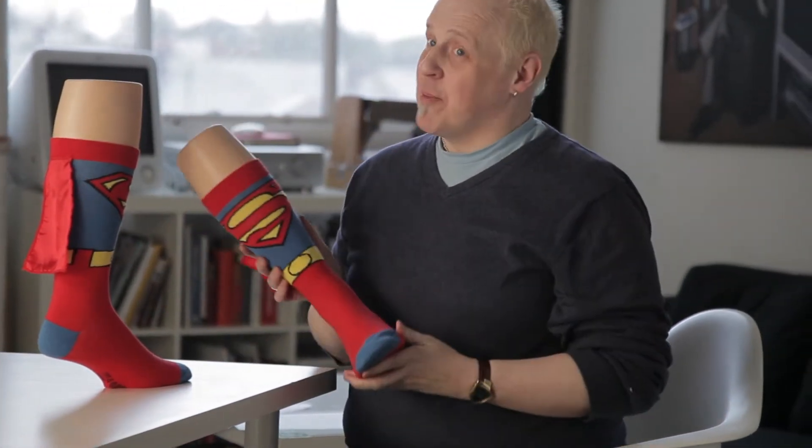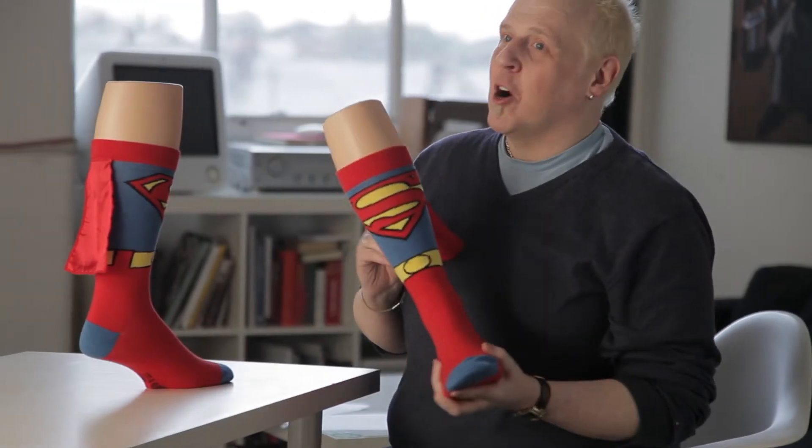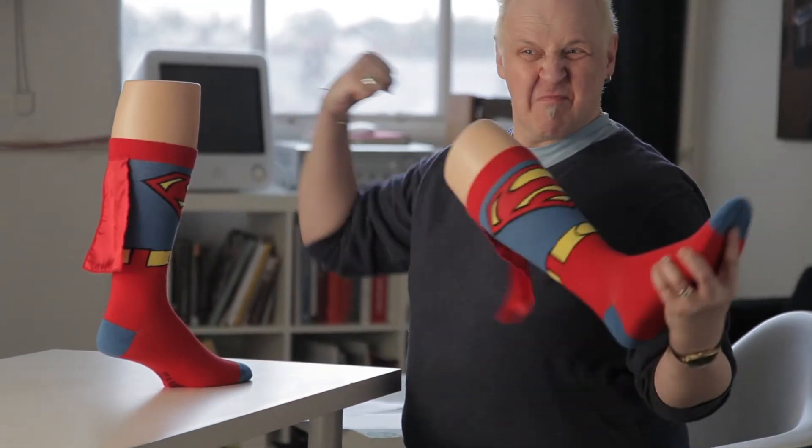Therefore, I'm delighted to be able to show you these Superman cape socks. Capable of turning any humble Clark Kent into a dashing man of steel.